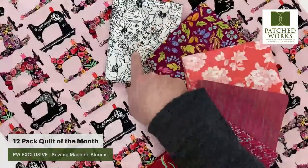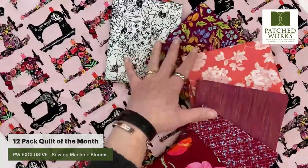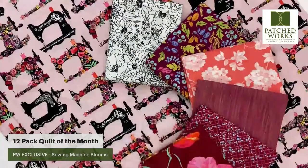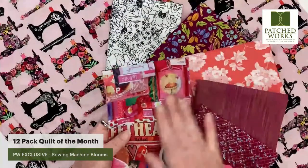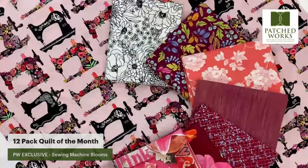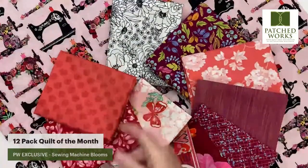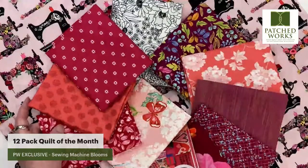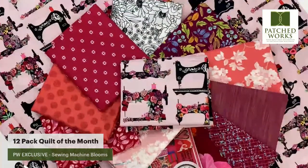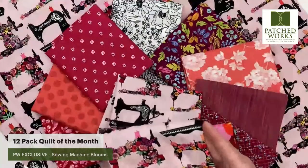We have some black and white here, and I thought that'd be cool to pick up on the featherweight white accents. We have some Robin Pickens, some Camille, some Space Dye from Northcott, more Robin Pickens, and these really cool collage fabrics from Northcott, some Patrick Lowe's, and some Art Gallery. I think this is a really fun collection that just plays off of the beautiful flowers on this sewing machine.